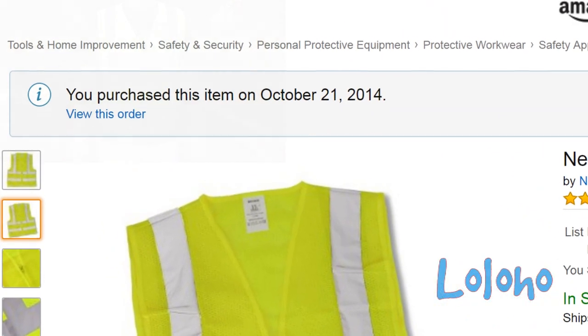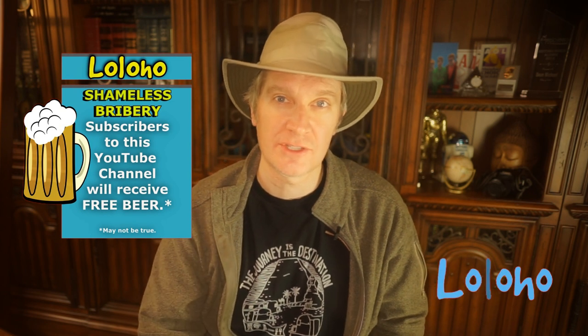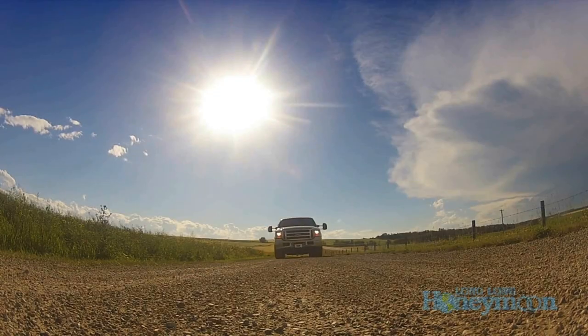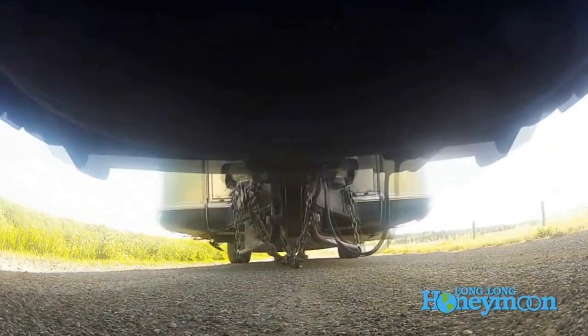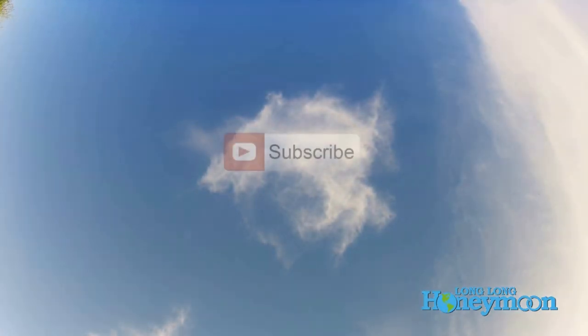You can click that link and pick up your own safety vest if you're so inclined. As always, happy camping and safe travels. If you're new here, please don't forget to subscribe to our channel on YouTube. If you liked the video give it a thumbs up, if you disliked it give it a thumbs down, feel free to leave a comment, and don't forget to subscribe.